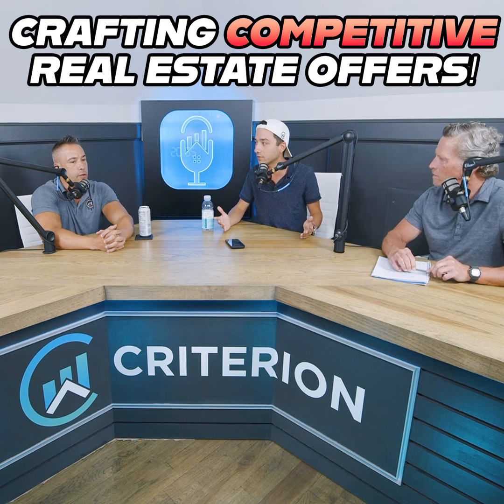You found a deal you really like, you think the returns are good, but good deals have competition. Today we'll go over a few keys to help your offer stand out when there are multiple bidders. It's kind of like going out to dinner with your wife — you're never going to pick the perfect restaurant, so you just ask. Similarly, you're never going to write the perfect offer unless you ask the seller or the seller's broker: 'How can I make my offer stand out? What does the seller want to see?'